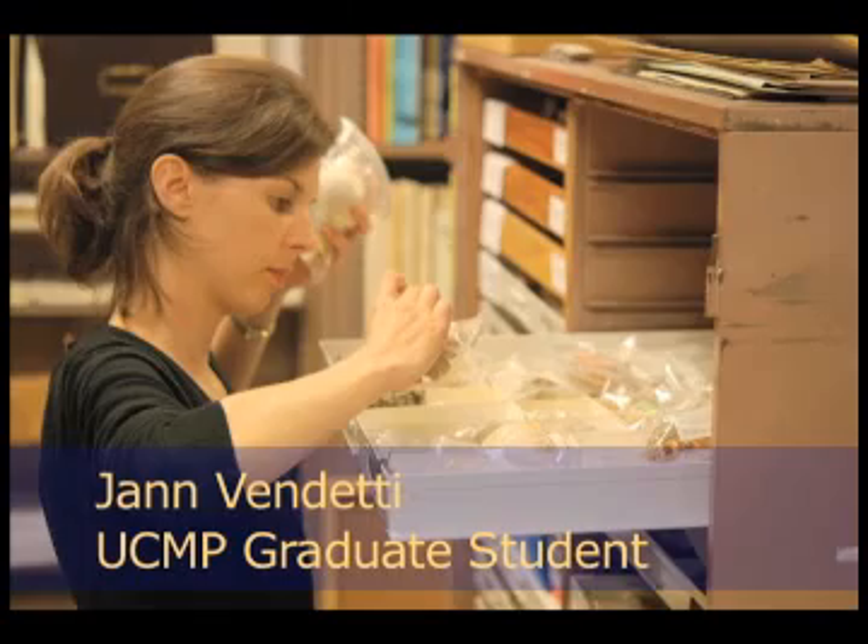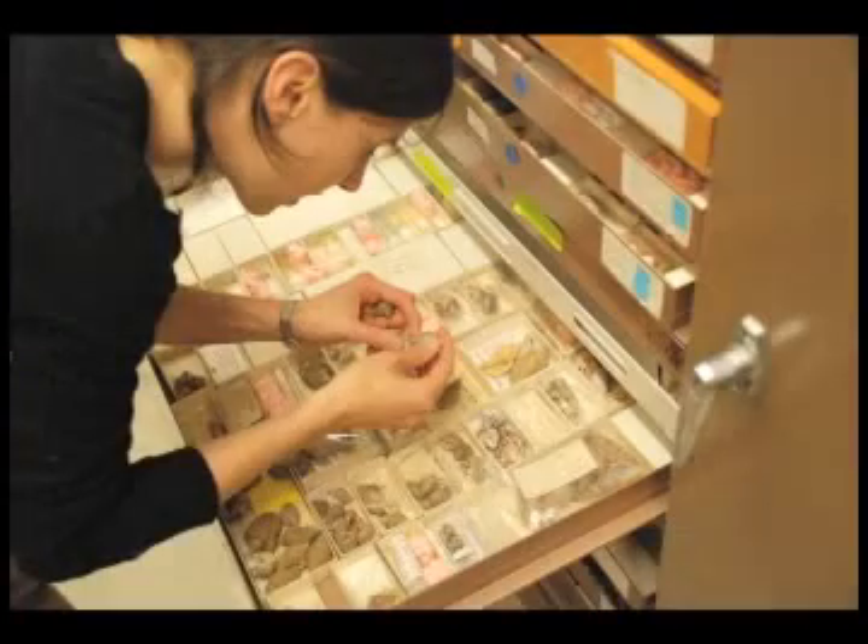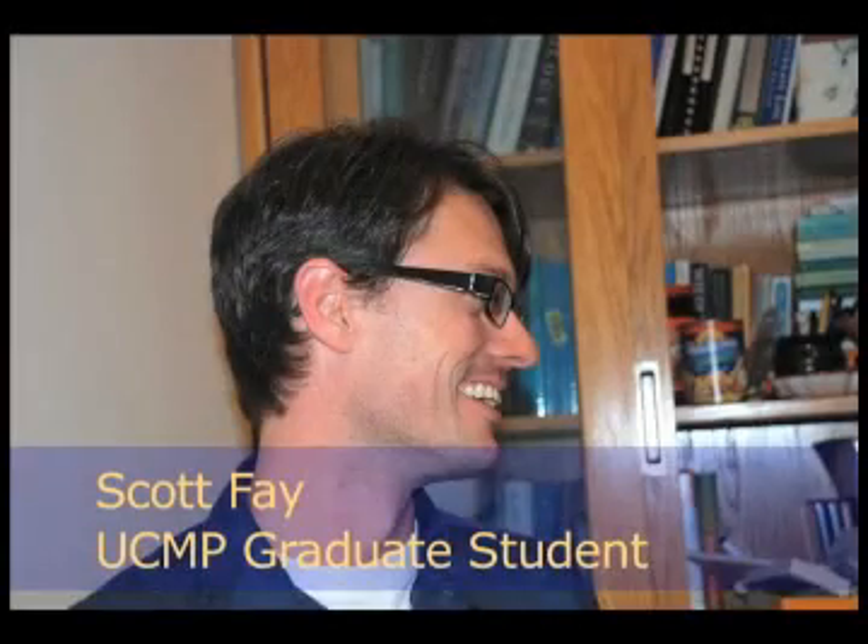My name is Jan Vendetti. I'm a graduate student in integrative biology. I study marine whelks in the family Buxinidae. I'm Scott Fay. I study single-celled marine creatures.